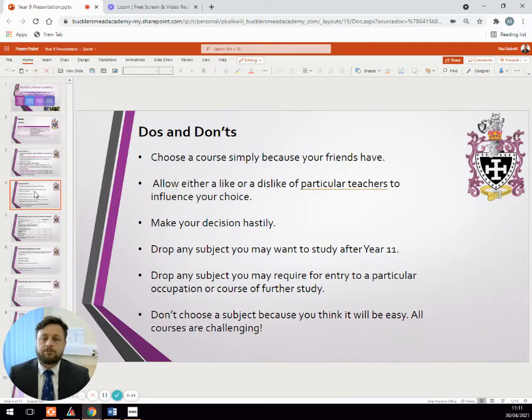Some students will pick a subject because they really like a teacher, but we can't guarantee they will get that same teacher next year, so we encourage students to pick a subject because they like the subject, not because of the teacher. They also need to think carefully about their post-16 choices and any potential career choices they might be interested in pursuing, and should continue to study subjects which may be required as part of an application for those courses. They should not drop anything that might disadvantage them in that way.